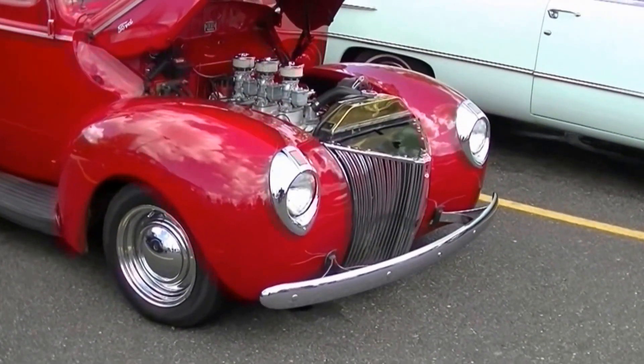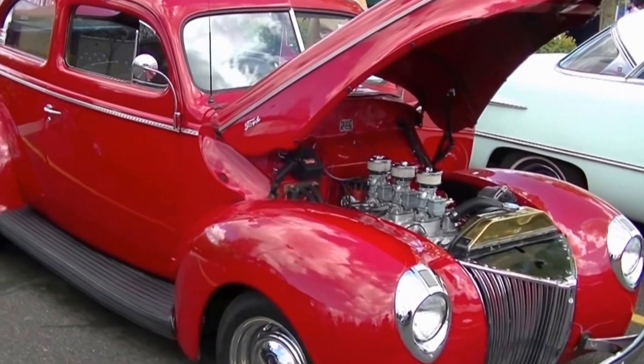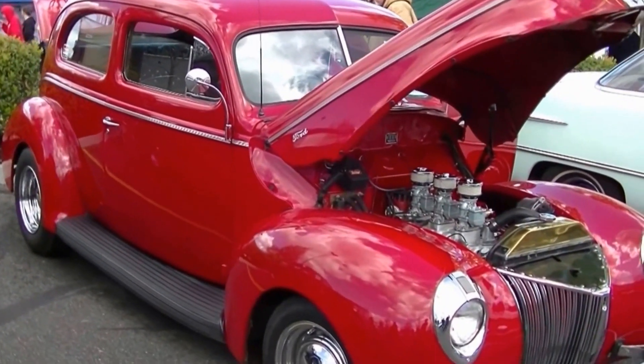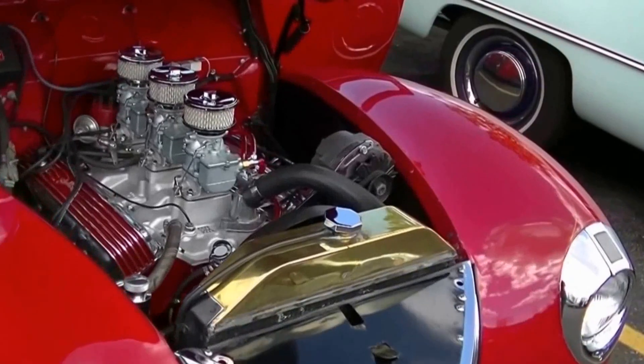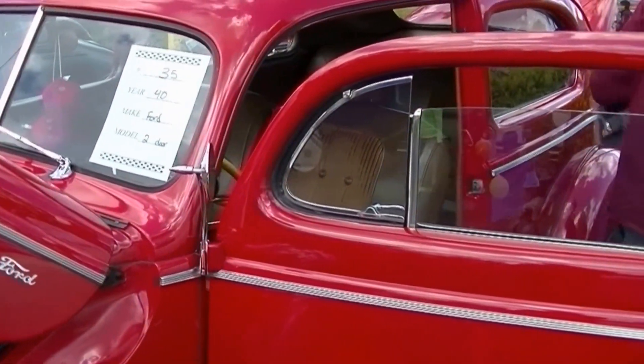The '39 Deluxe was a 4-door standard, but that's a car I had in high school. Looks a lot smaller now — doesn't look as big as my memory says it was. Three carburetors. It's a 4-door standard.